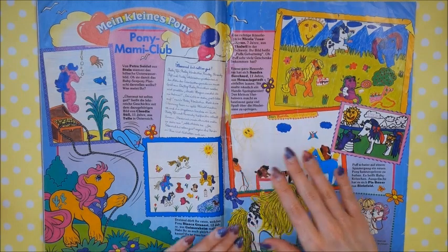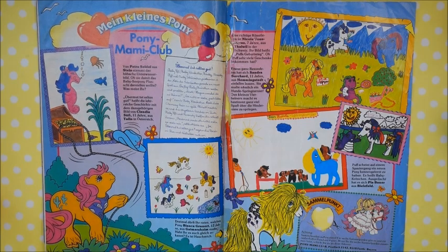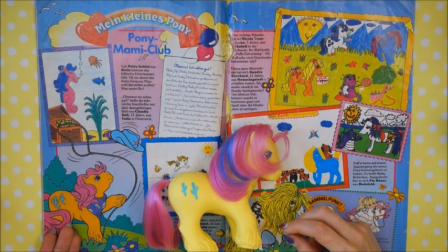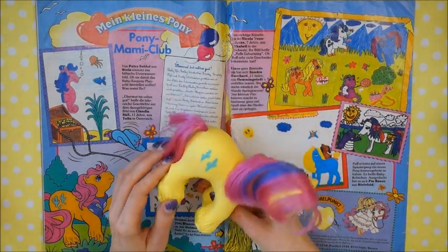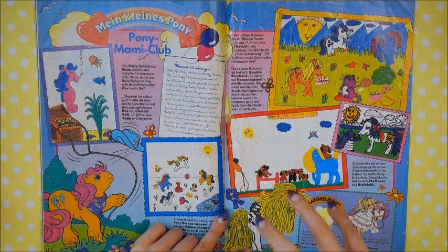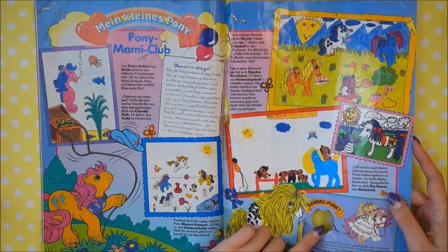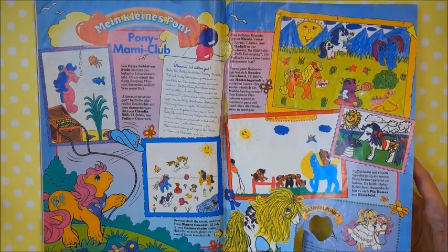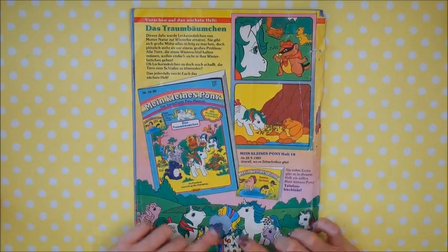The last text pages sometimes get the colors wrong — Tex isn't orange; he's actually a beautiful pastel yellow. Wigwam was the orange one in this pony set. And the last page always has the collector's horseshoe points that you could cut out, send in, and get some little goodies like a poster. And there's a hint for the next magazine, which we actually have — the October issue is the next one we'll look at today.